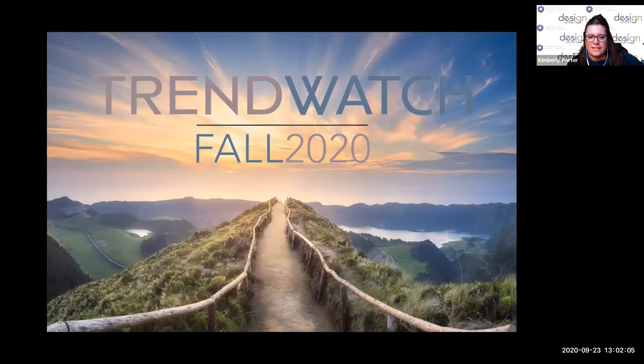Good afternoon everyone. Today we have Trend Watch, the first of three webinars called Touchpoint. Julie Smith and Cynthia will be giving us the presentation. If you have any questions about upcoming webinars or on-site registration for our fall market — taking place October 13th through the 21st — visit imchighpointmarket.com. At this time I'll turn it over to Julie.